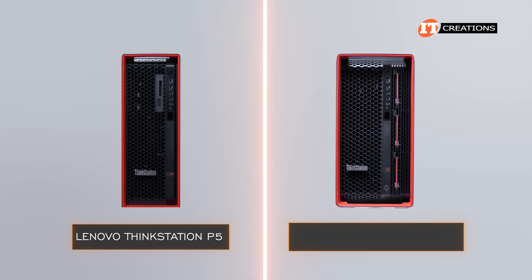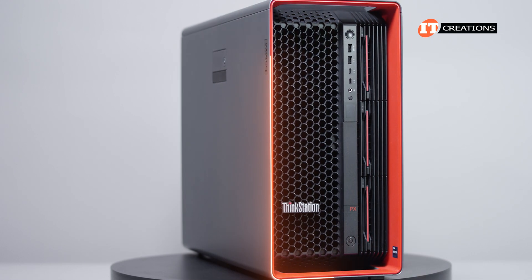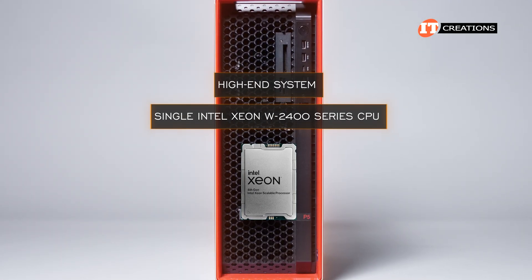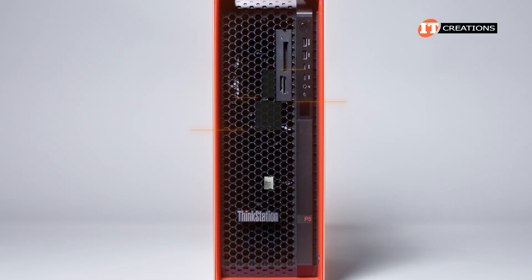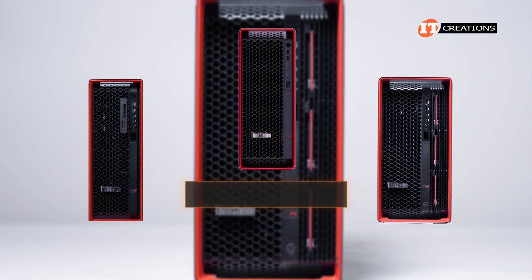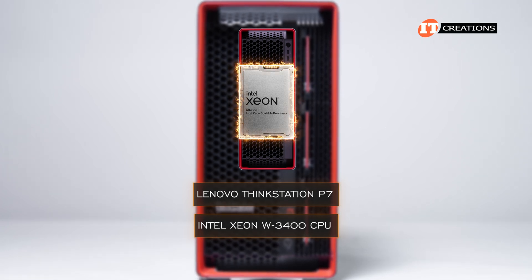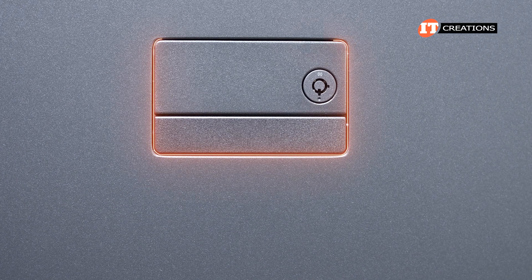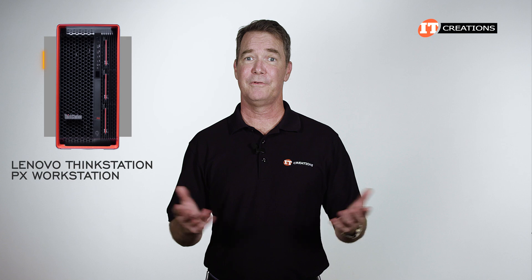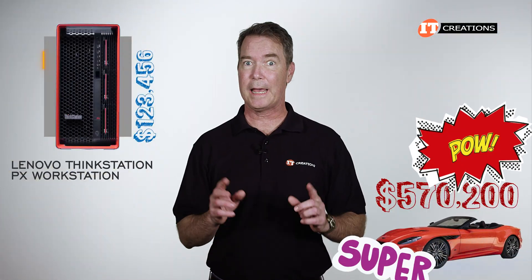Here you can see the Lenovo ThinkStation P5 compared to the ThinkStation PX. While supporting a similar design language, the interior layout is where the PX really shines. It is a more expensive system and definitely looks it from the inside. The P5 is more of a high-end entry-level system with that single Intel Xeon W2400 series CPU, while the P7 ThinkStation takes the middle bracket in this lineup with an Intel Xeon W3400 CPU. On the side panel latch, you can see another Aston Martin influence — emulating the recessed door latch. Fully outfitted, this system would break six figures, but not the $570,200 starting price of the Aston Martin DBS Superleggera Volante.